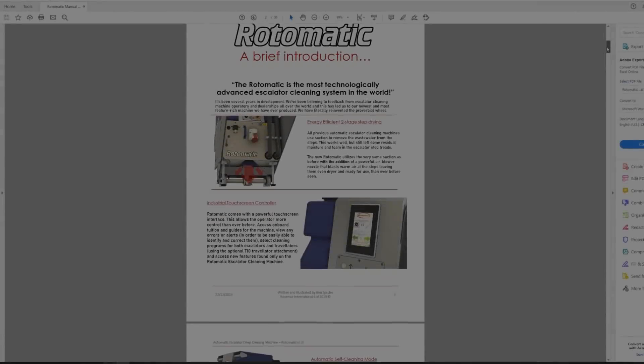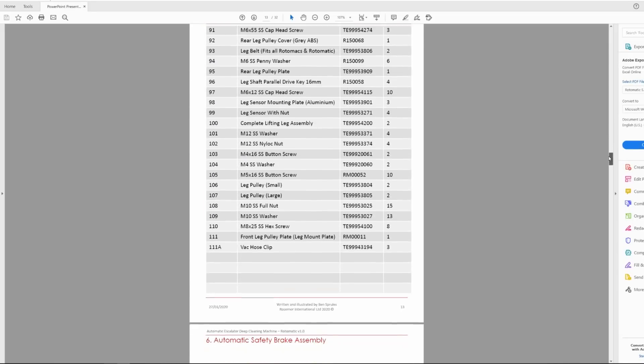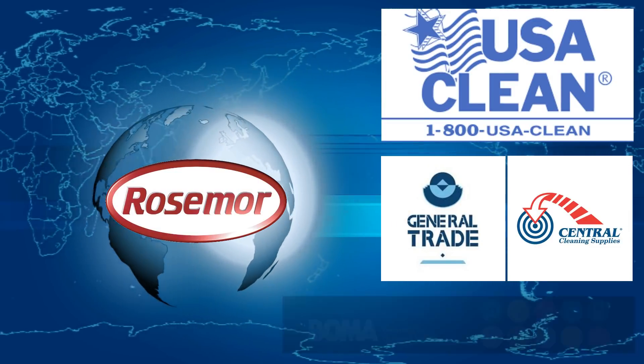Rosemore have developed and written brand new, easy-to-read operation and spare parts manuals. The Rotomatic comes with an 18-month warranty as standard, and Rosemore offer worldwide after-sales support and service through their extensive network of authorized dealers and agents.